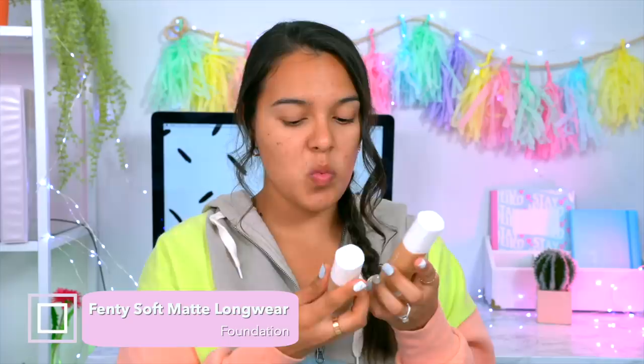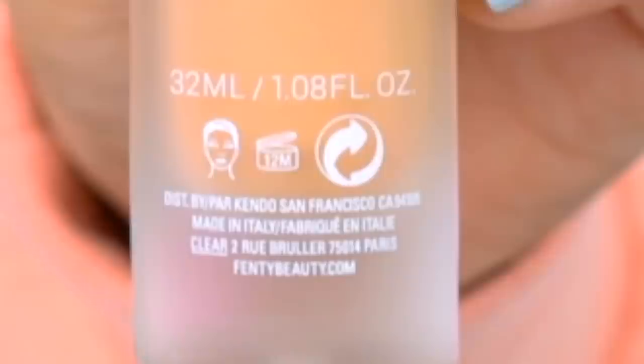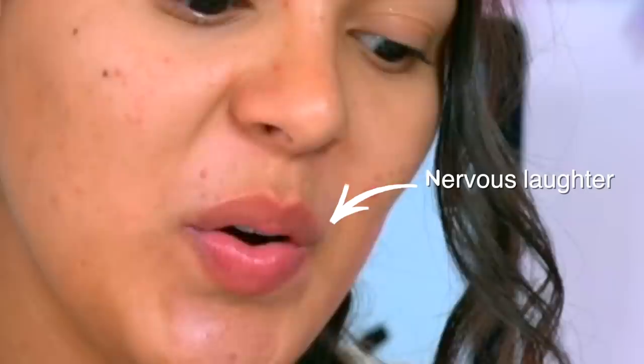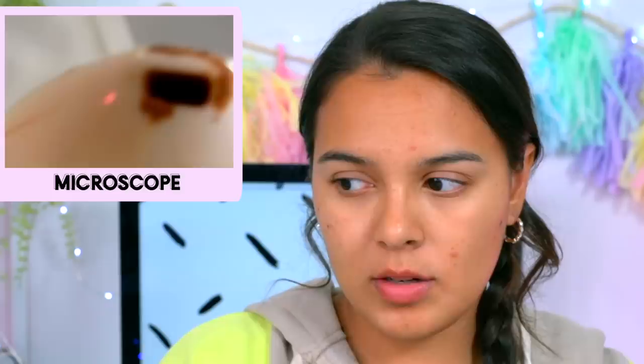For foundation I'm using Fenty Soft Matte Longwear Foundation. Wow, this does look really different. Honey, what is that? This is old and this is new. According to the packaging, this is only good for 12 months. The old one — crusty as hail. That is what a good two-year-old foundation knob looks like. It still applies just as nicely as I remember it.